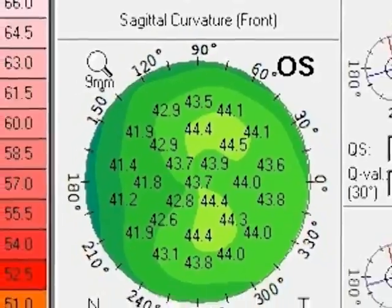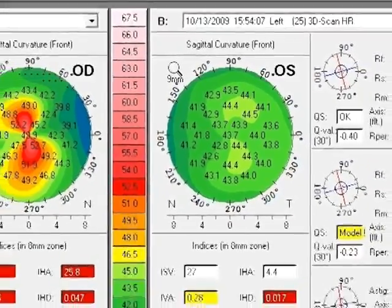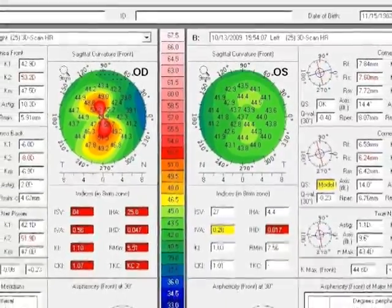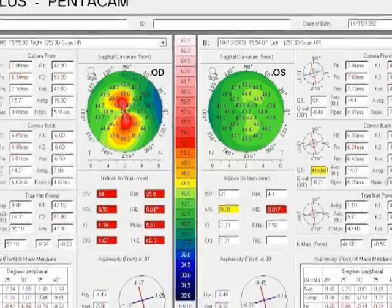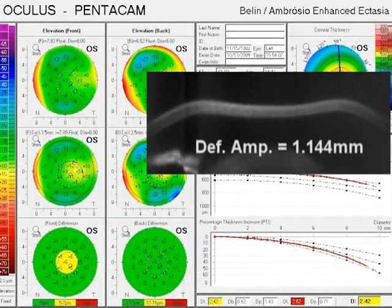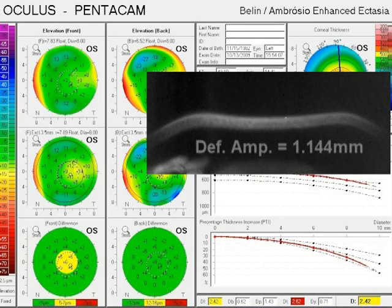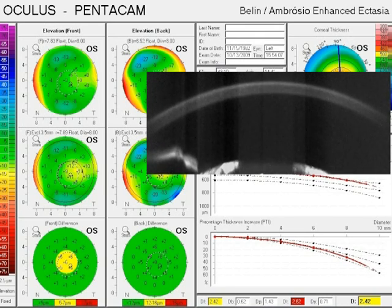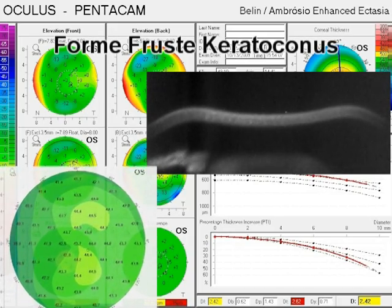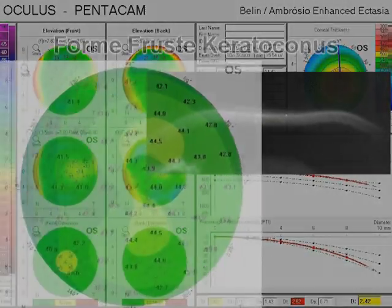For example, this contralateral left cornea with normal topography, normal central corneal thickness measurements, and normal biomicroscopy from a patient with keratoconus in the fellow right eye has an abnormal Corvis measurement, which complements abnormal tomographic thickness distribution findings. Considering the complete clinical picture, the left cornea of this patient is determined to be a true forme fruste keratoconus case, with a very high susceptibility to developing ectasia.